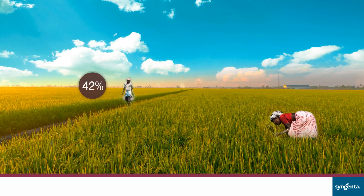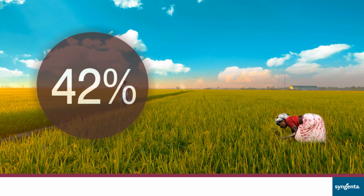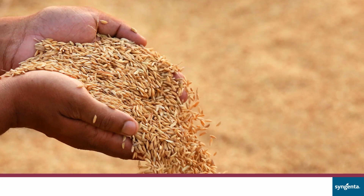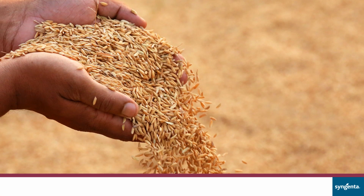Rice feeds more than 42% of the masses in India — a mainstream crop that has a strong demand across all geographies. Rice is defined by its quality, and therefore getting the best quality is the most important.